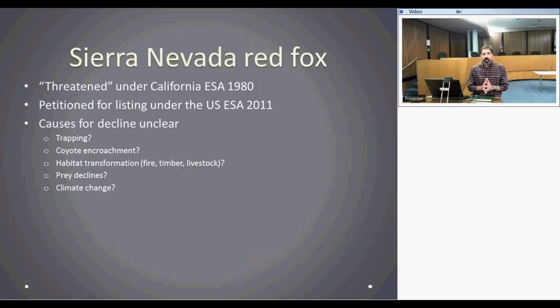Why did Sierra Nevada red foxes decline in the first place? Honestly, we have no idea. Some guesses include over-trapping in the late 1800s and early 1900s, which may have tipped them over a threshold if they weren't super abundant to begin with. Habitat transformations from forestry practices, fire, and livestock grazing may have changed coyote dynamics — there have always been coyotes in the Sierras and Southern Cascades, but maybe there are more now. Prey declines are possible, but we have very little historical baseline on prey in those areas. Climate change is another factor. Most likely it's some combination of these.